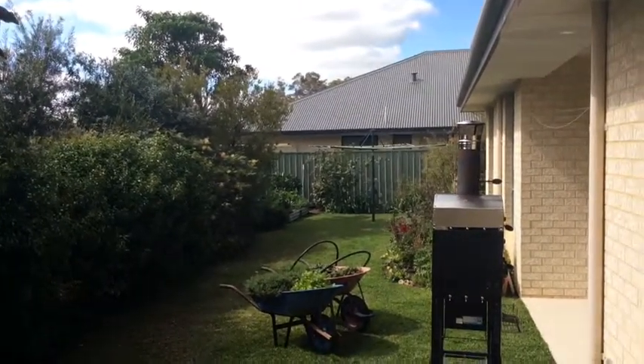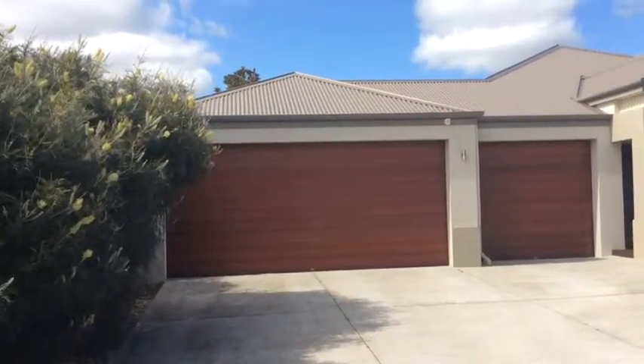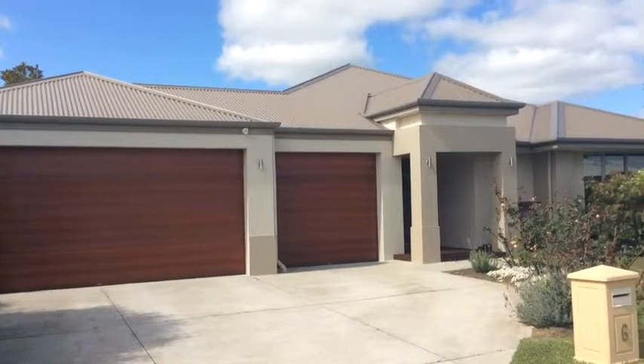This is certainly a home that should be inspected today. Please contact Matt Moulton on 0438 523 456. Thank you.